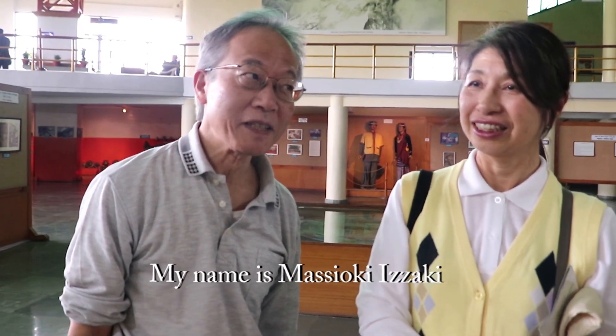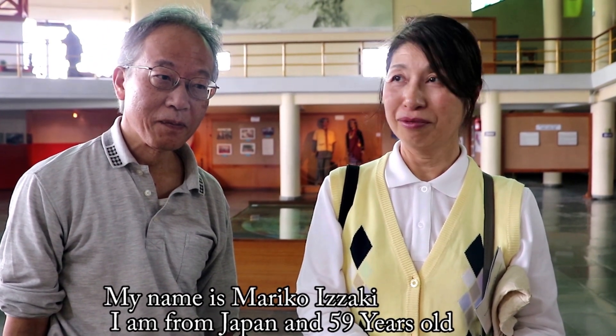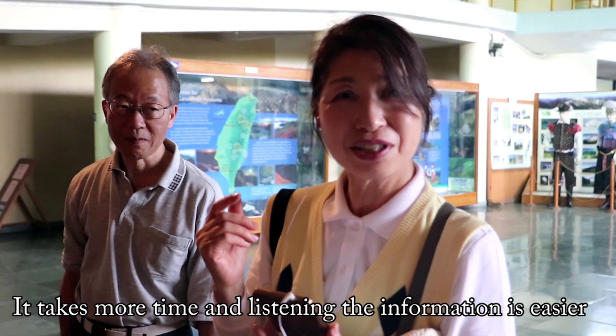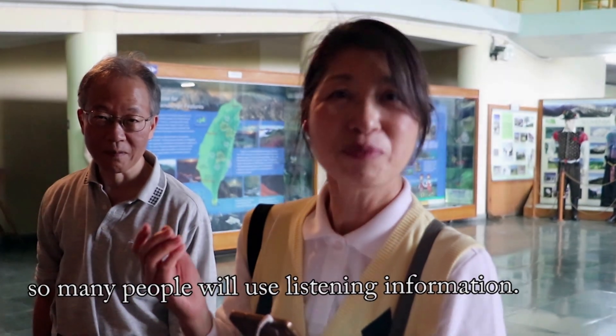My name is Masayuki Izaki. My name is Mariko Izaki. We're from Japan. It takes more time, but listening to the information is easier. So many people will use the listening information.